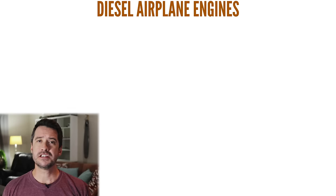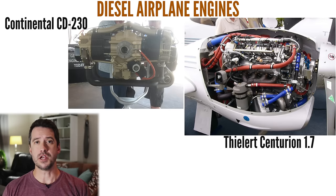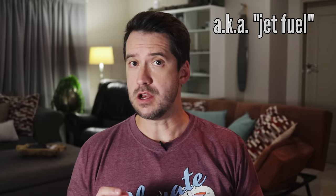Being a two-stroke engine isn't the only thing that sets the Delta Hawk apart from your usual airplane engine. Diesel engines are of course nothing new, but combining that with a two-stroke is fairly unusual in aviation. The engine will most likely be run on widely available Jet A or Jet A1. When referring to a diesel engine for the remainder of this discussion, I mean compression ignition engines.